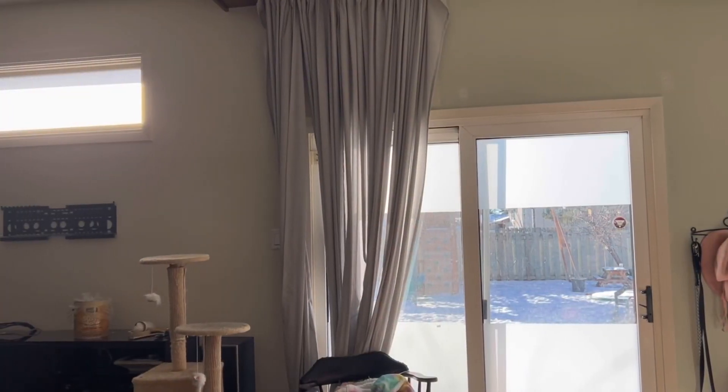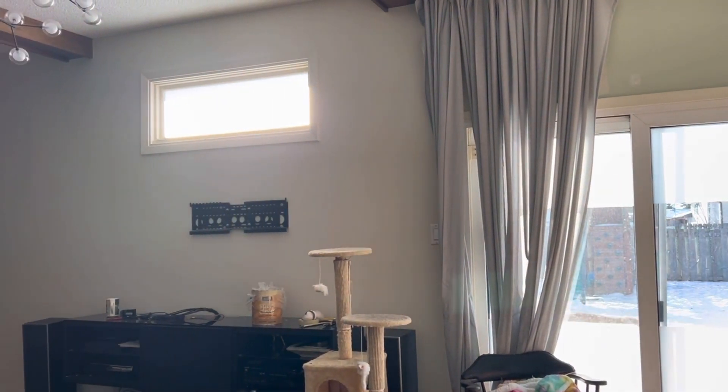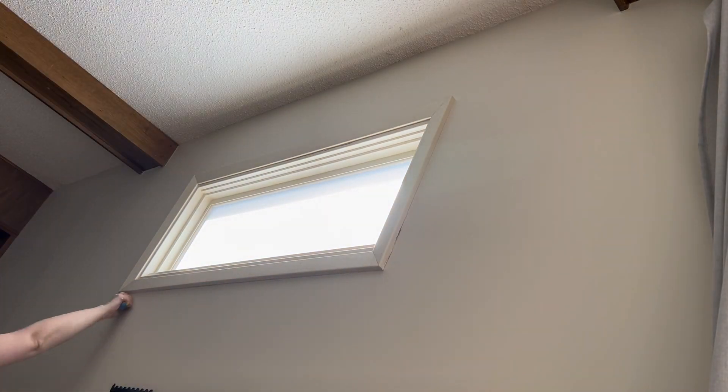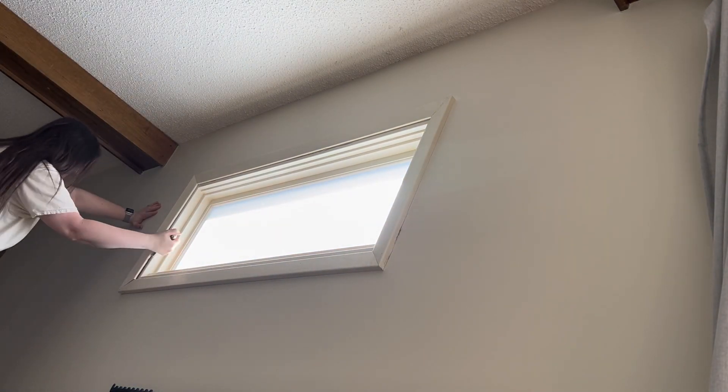I woke up this morning with an idea. We hate this window over the TV — it's south-facing, and we don't have any tall trees or buildings behind our house, so the light is always in our face when we watch TV. It's also pretty dinky for a living room window — only two by four feet. I ran it by hubby and the kiddo, and they both liked my idea to board it up.